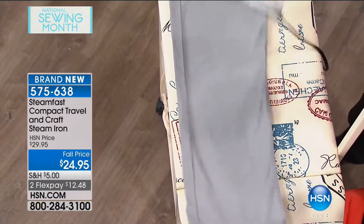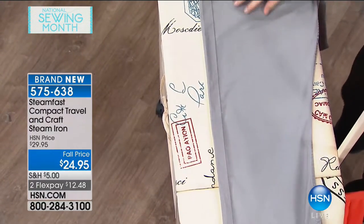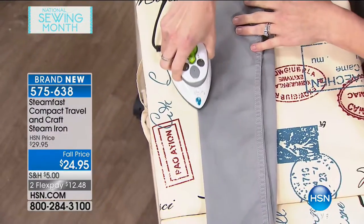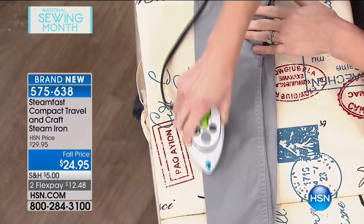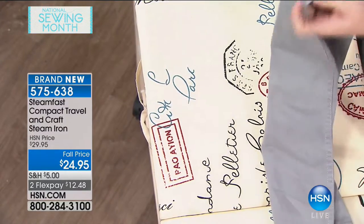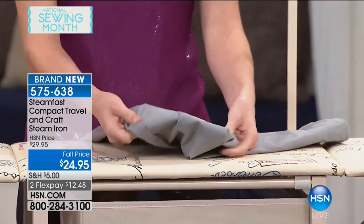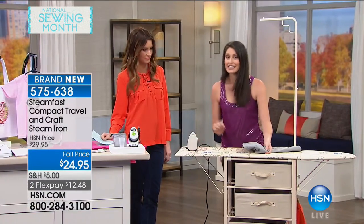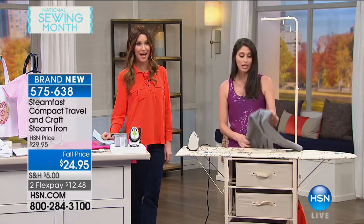The iron utilizes the dual voltage system and also features an anti-slip handle and a rapid heating system. Other features of this portable iron include its non-stick soleplate and a quarter-ounce water tank, which allows you to iron as many clothes as you will need during your trip. It comes with three distinct temperature settings, which can be alternated to suit the fabric you're working with.